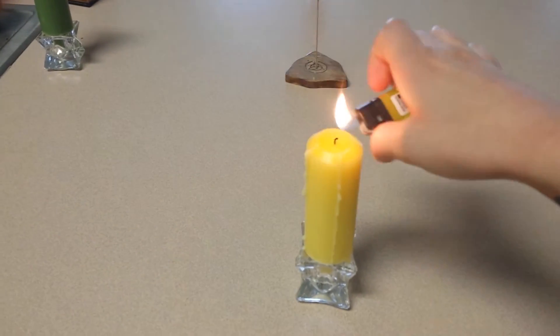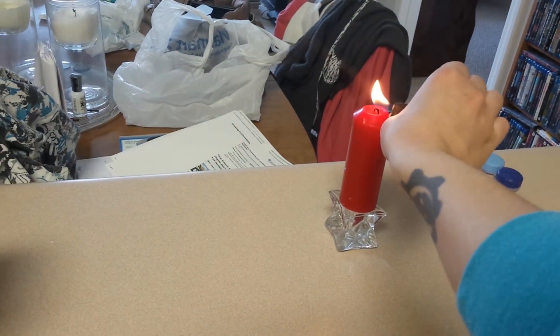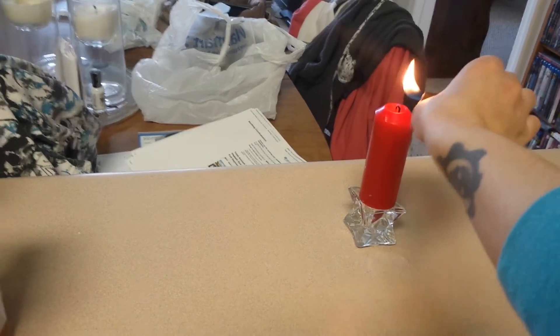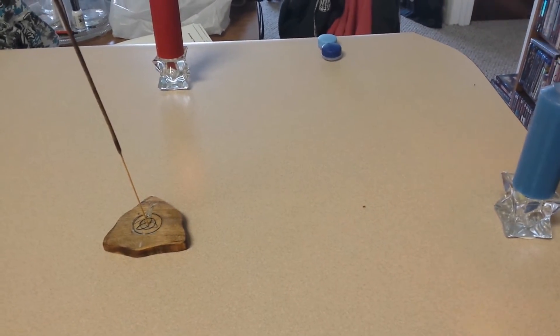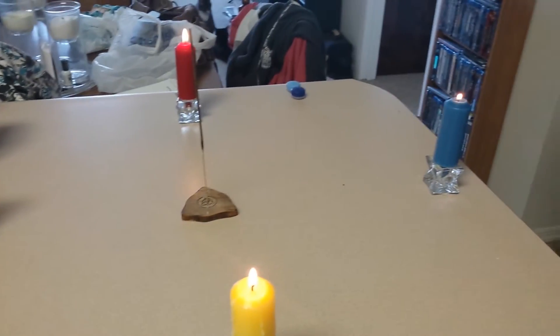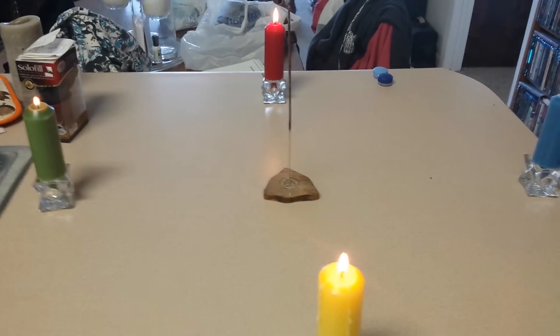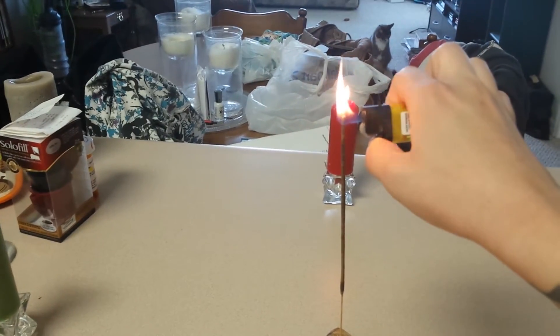If you want to say a little saying at the beginning of each one you can, but you basically go through and light each candle and either in your mind or out loud call the elements to your side and ask them to be of aid today, then light the incense in the middle.